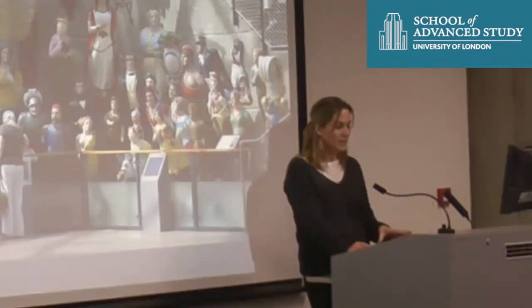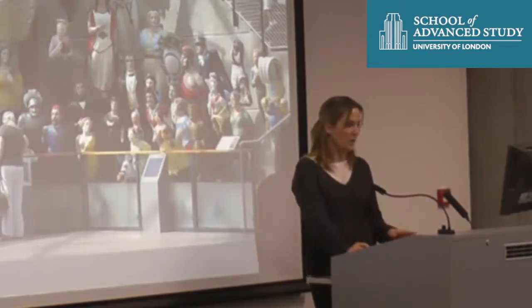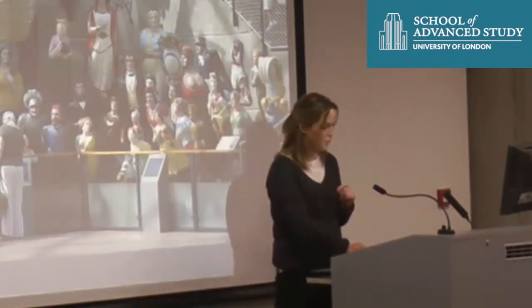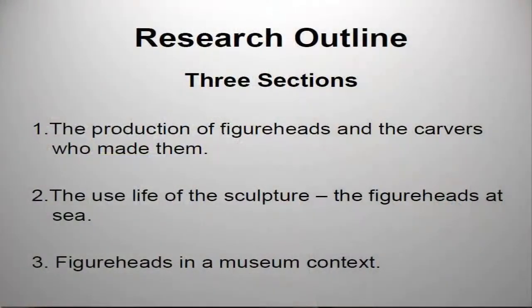My research explores the industry that created these forms of sculpture and for what purpose. It also examines the public's interpretation of figureheads and how the value placed on them has increased in recent years.